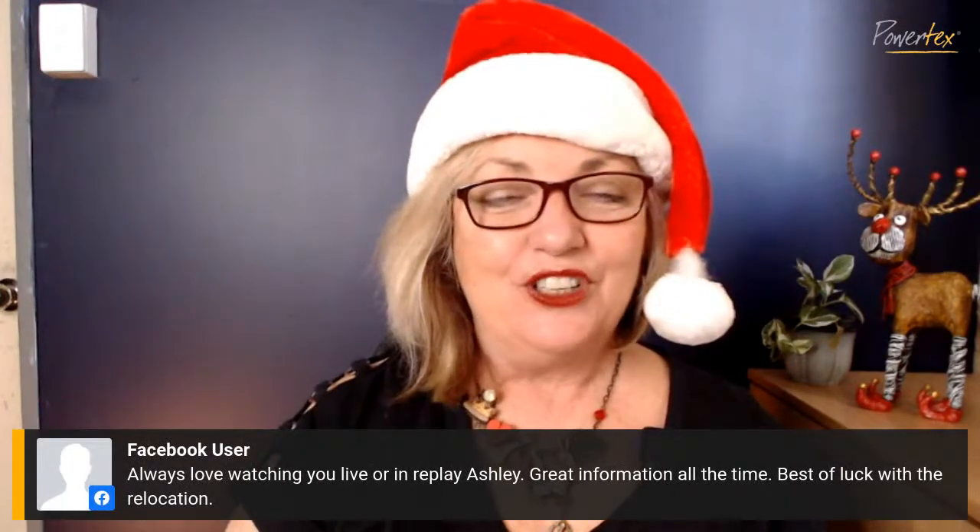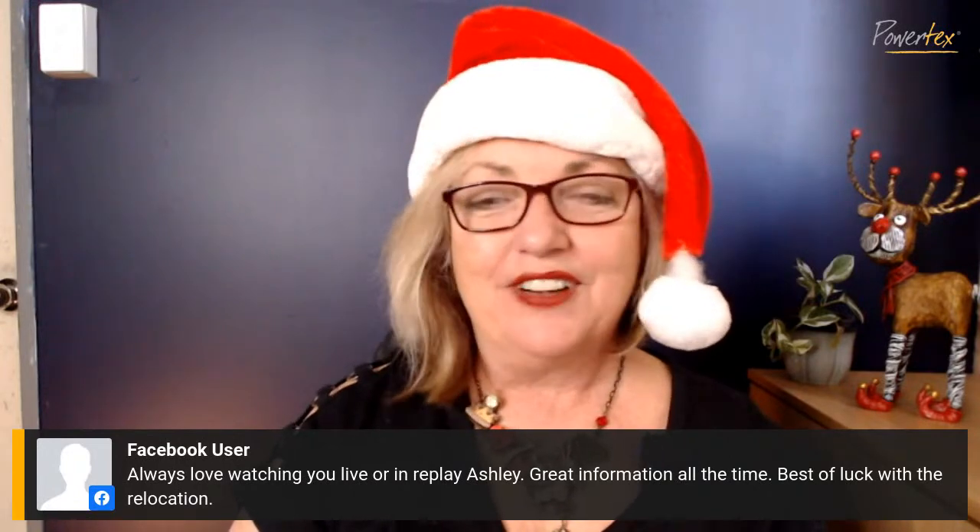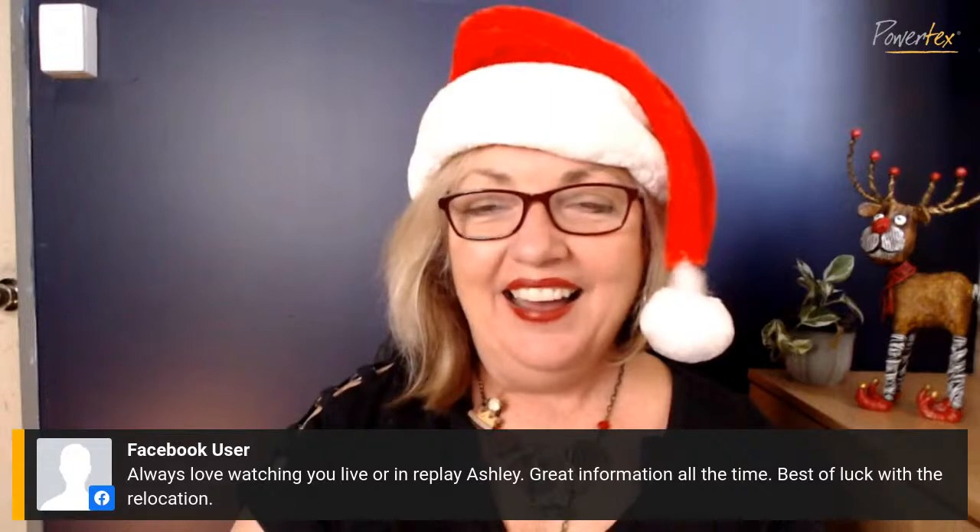Thank you to whoever wished me all the best for the relocation — I really appreciate that. Guys, have a lovely Christmas. I'll answer any questions you have and will be filling orders up to Christmas, so no stress there. If you'd like one of those online workshops and you're in Australia, I'll do free express postage so you get it before Christmas. Take care, look after yourself, happy Christmas, and I'll see you in the new year!